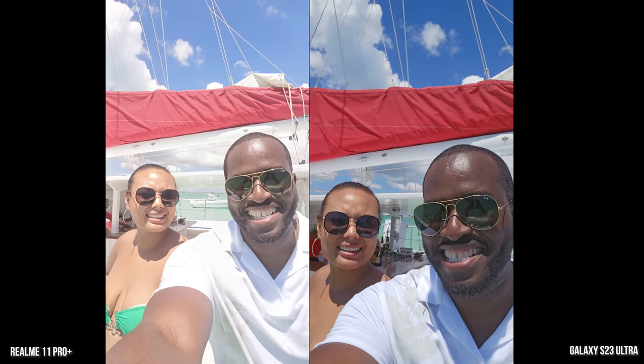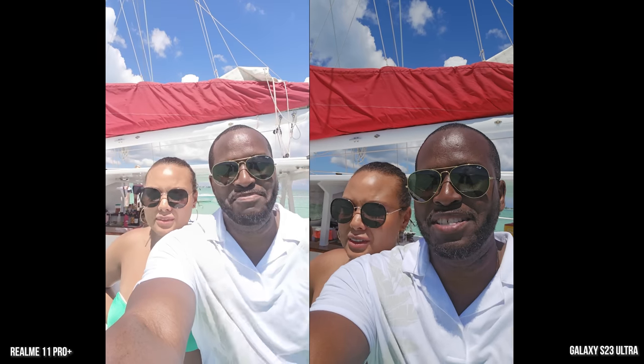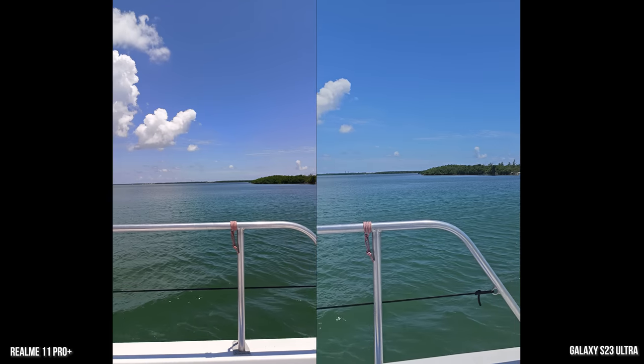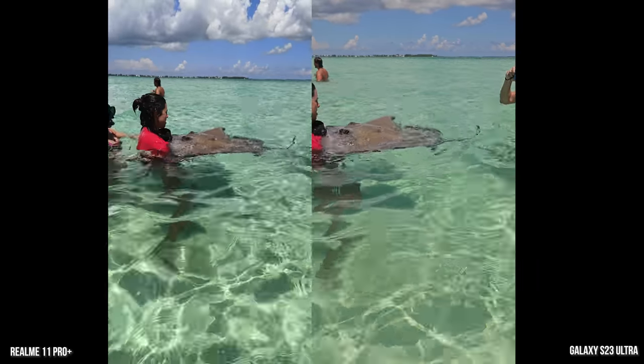Next up is a boat ride and we're using the front-facing camera. You can see the difference in direct sunlight. We're in Cayman and we went to go swim with — guess what? Stingrays! There's more saturation in the Galaxy shot.